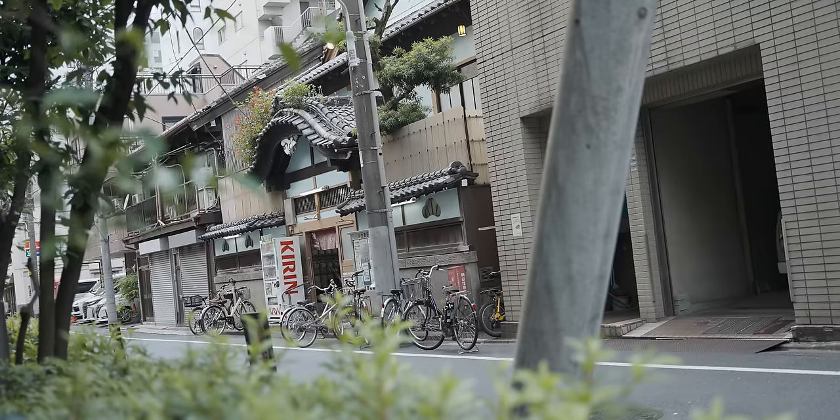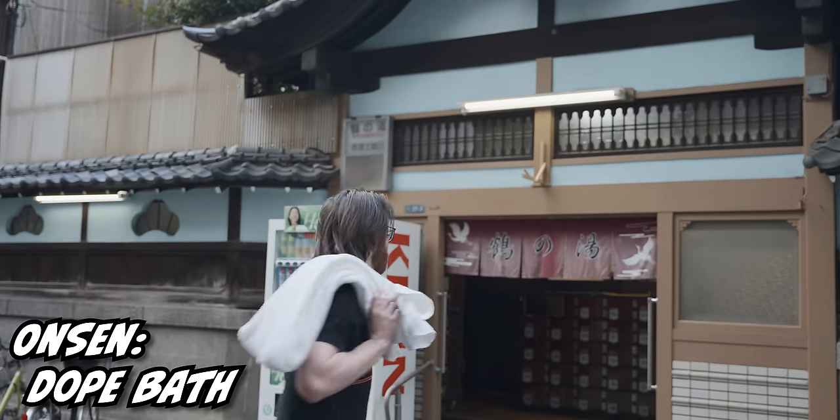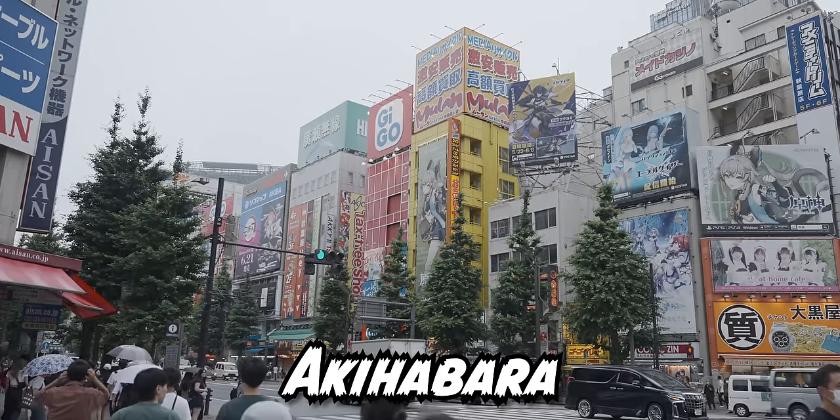Our journey to Japan starts the way every journey to Japan should start — with an onsen. And then we head straight to the ridiculous Akihabara district to build a gaming PC.